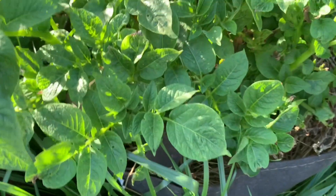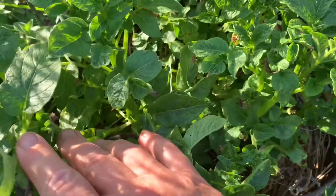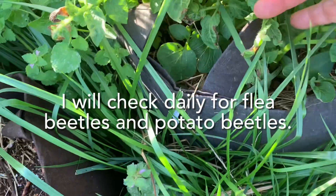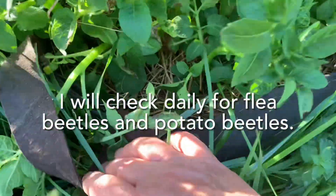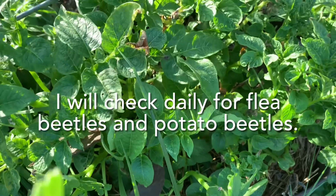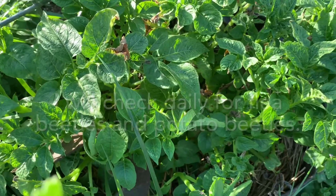All in all, I'd say Potato Palooza is going to be happening this year. We are going to keep an eye out for flea beetles and potato beetles and just pick those off as we see them. We'll come out for a daily inspection, and I'll take you along so you know what to look for.